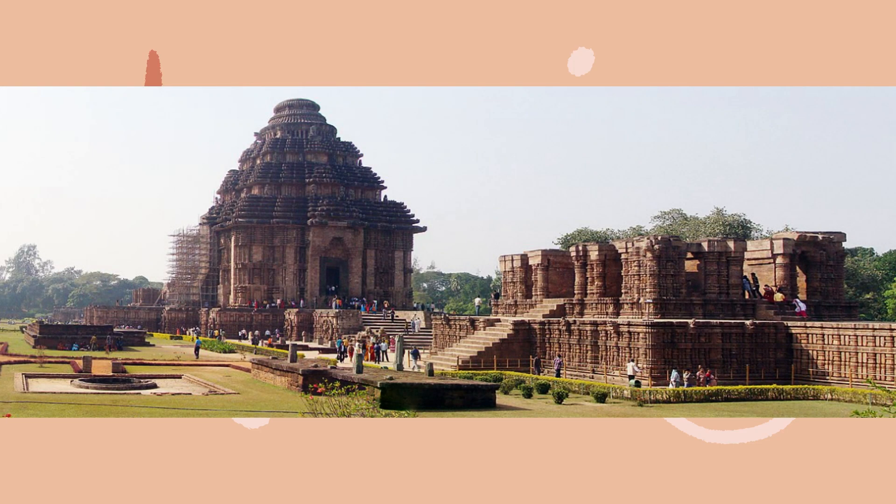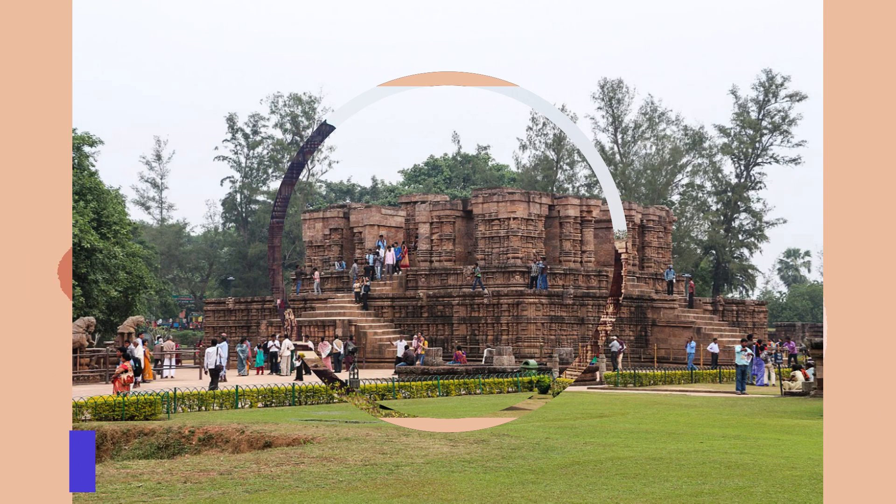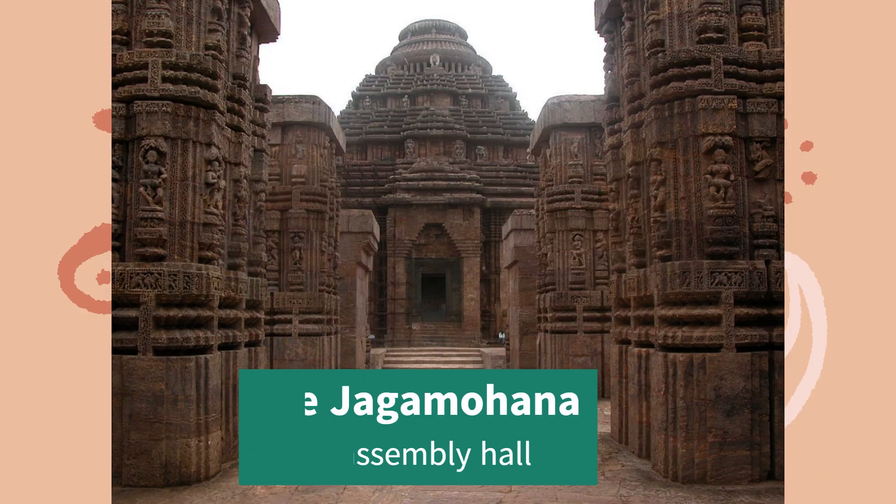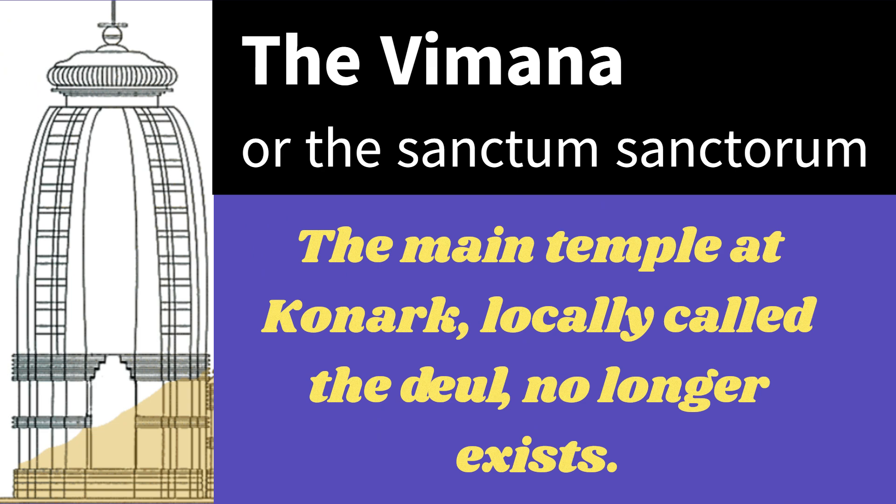Fact 3. The temple complex comprises three main structures: the Nata Mandir or the Dance Hall, the Jagmona or the Assembly Hall, and the Vimana or the Sanctum Sanctorum.